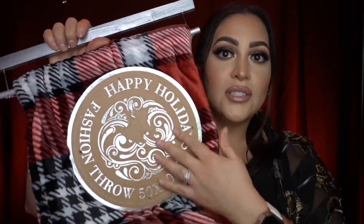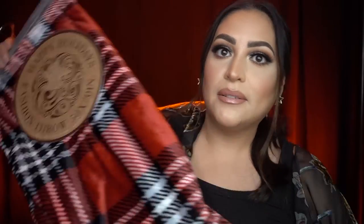You can never go wrong with a nice soft throw. This one I got from Marshalls — it's soft and it's holiday vibes because it's plaid. This is perfect for the holidays and I think this costs about $15, so it's affordable. If they like lounging and Netflix and chill, this is the perfect gift for that.